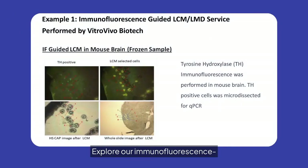Explore our immunofluorescence-guided LCM service, demonstrated in mouse brain samples. Using tyrosine hydroxylase immunofluorescence, we precisely microdissect TH-positive cells for qPCR analysis. This technique exemplifies our commitment to precision and innovation in cellular research.